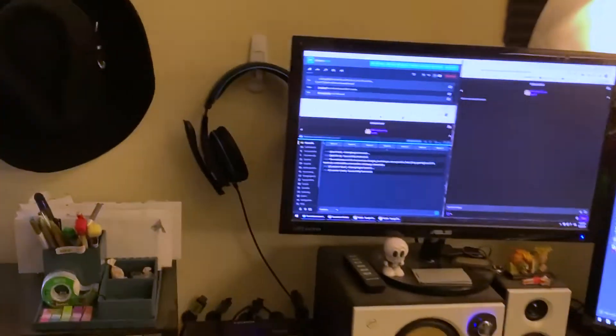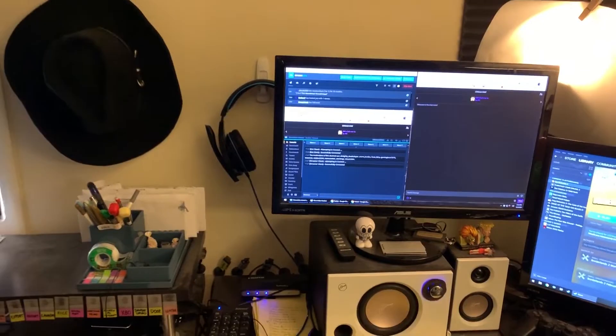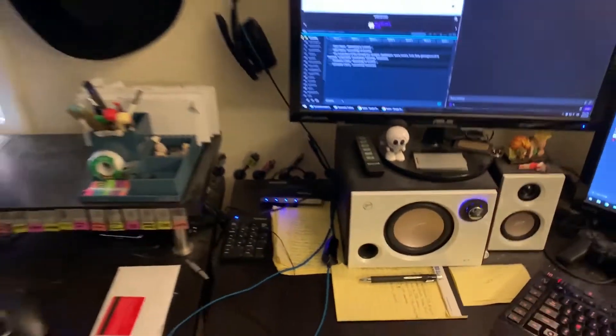And then I have my headphones on this little hook over here, which I'm pretty proud of — actually setting up a little hook for that. And you can see back here, this is where I switch out the game. So the PC is plugged in right now to my monitor, but I actually have the Switch, PS4, Wii U, PS2, and PS3. You got all the platforms here, and I actually just switch those out in order to go to the next platform.